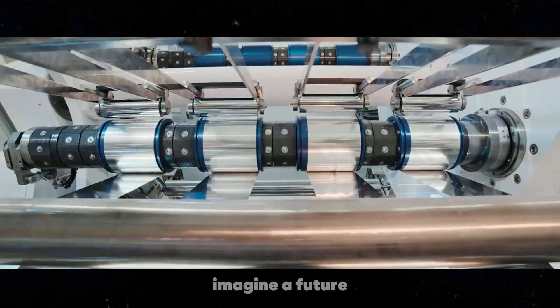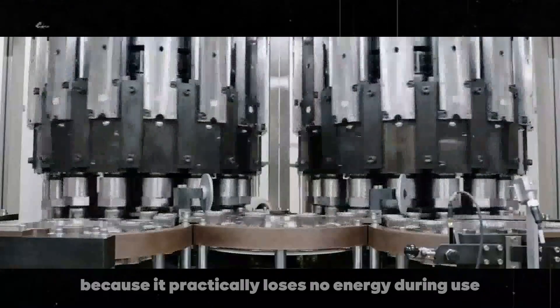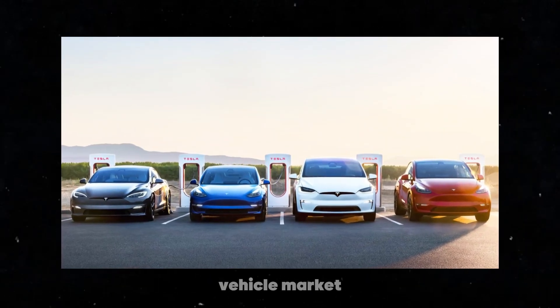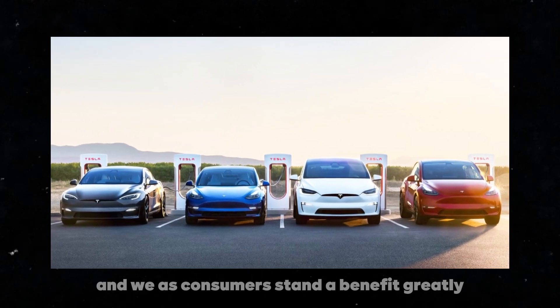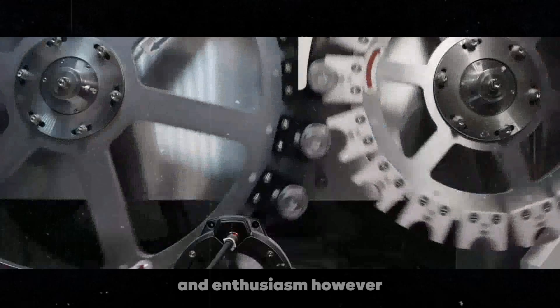Imagine a future where you don't have to worry about your battery's efficiency because it practically loses no energy during use. This places Tesla at the forefront of the electric vehicle market, and we, as consumers, stand to benefit greatly. It's an innovation that deserves our attention and enthusiasm.